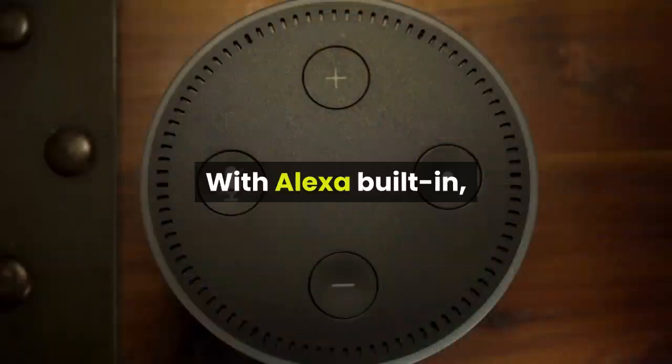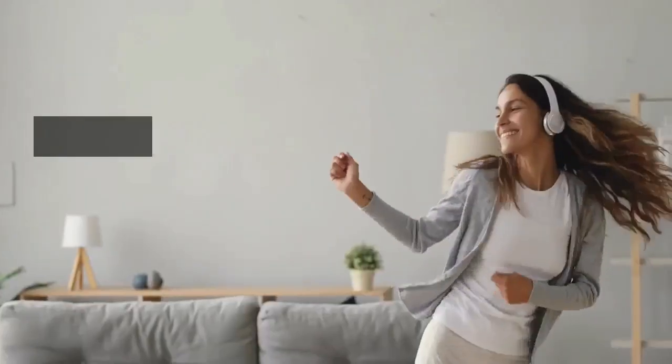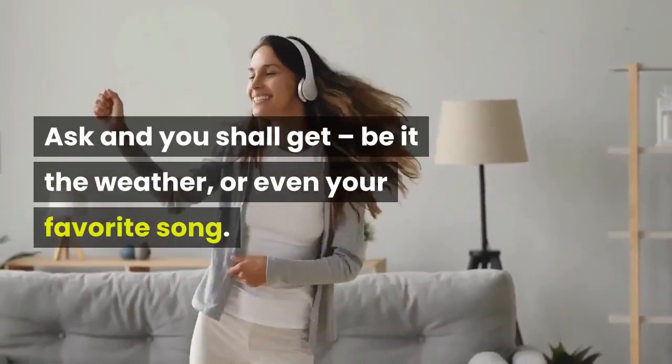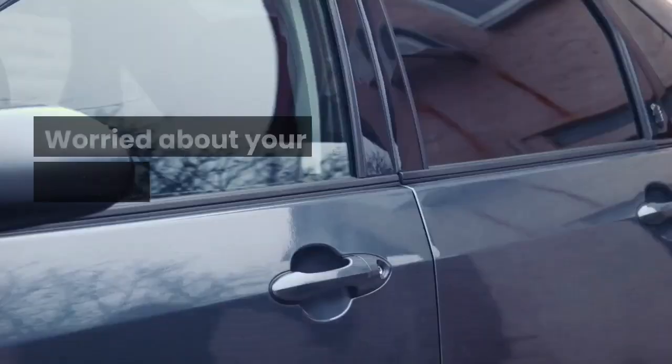With Alexa built-in, you can control your entertainment without any hassle. Just ask and you shall get — be it the weather or even your favorite song. All you need to do is ask.